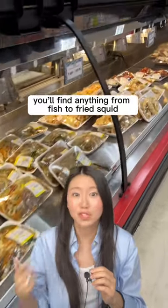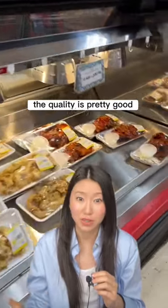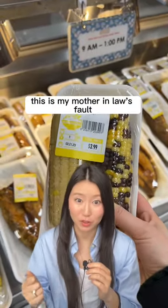You'll find anything from fish to fried squid, fried chicken, noodles, and honestly the quality is pretty good. I like to buy this overpriced steamed corn because it's so good and it's so sweet. This is my mother-in-law's fault — she put me on these.